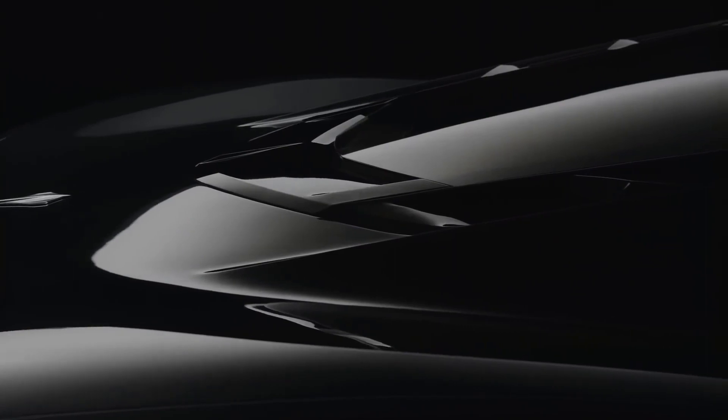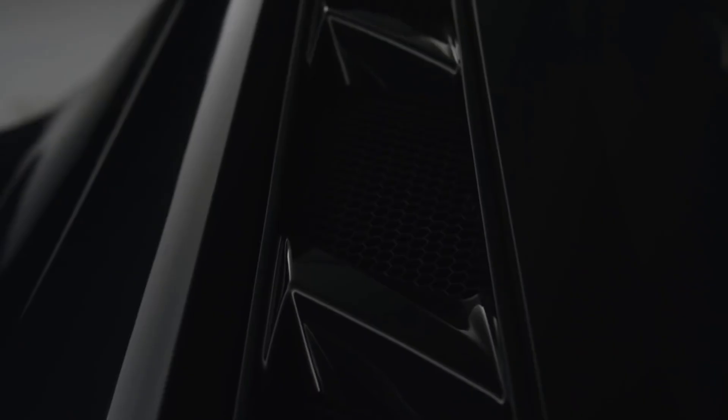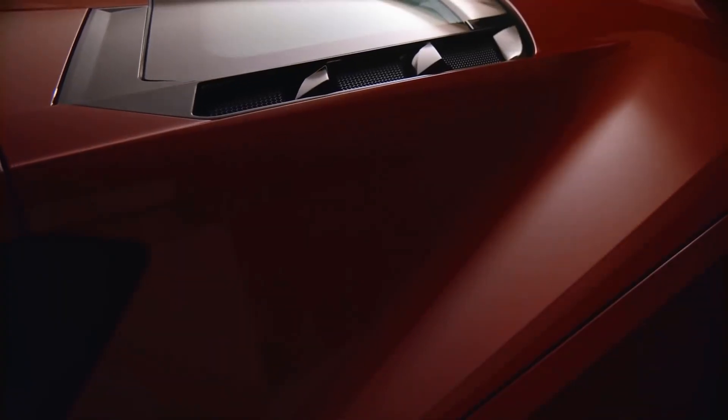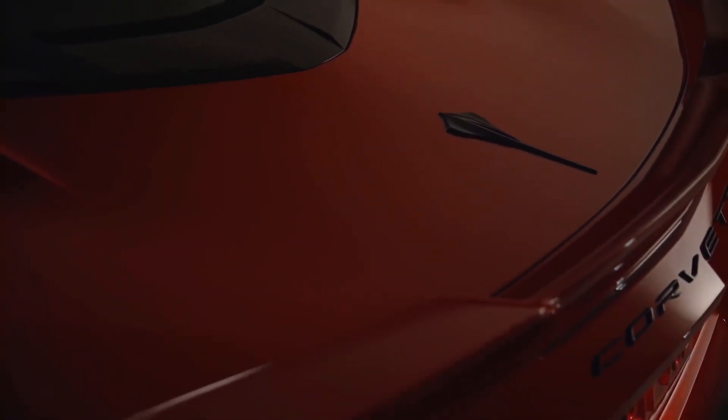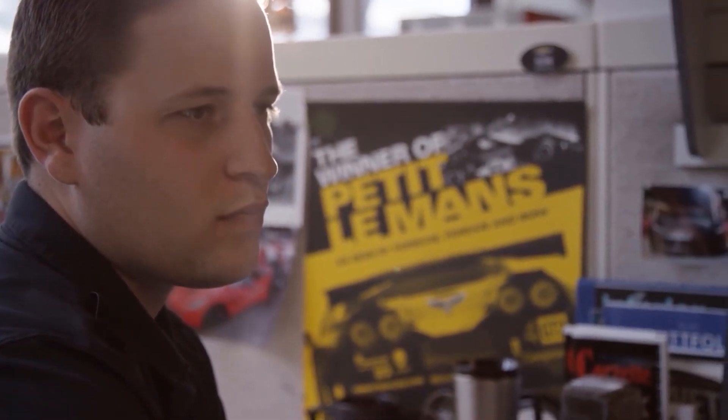Those are the heritage of Corvette. One of those elements throughout the years — whether it's proportion, surface, graphics — that you can identify and then distill down to their basic elements in a timeless way.